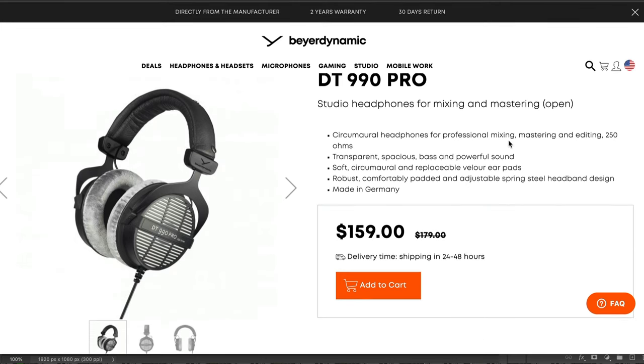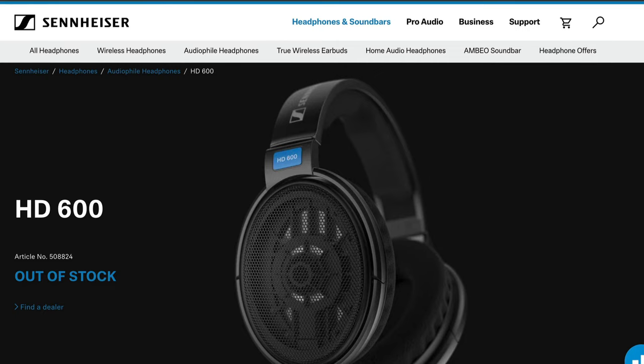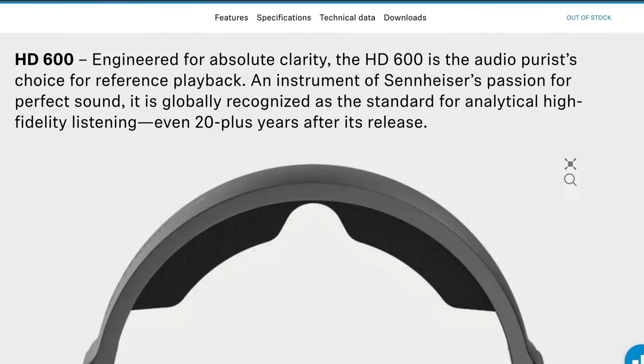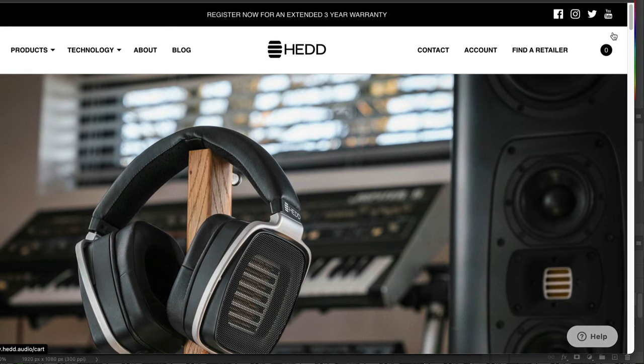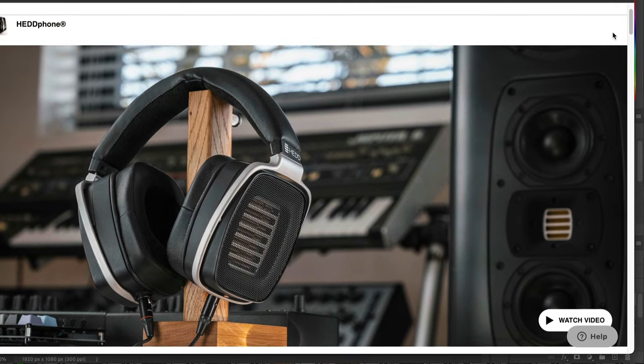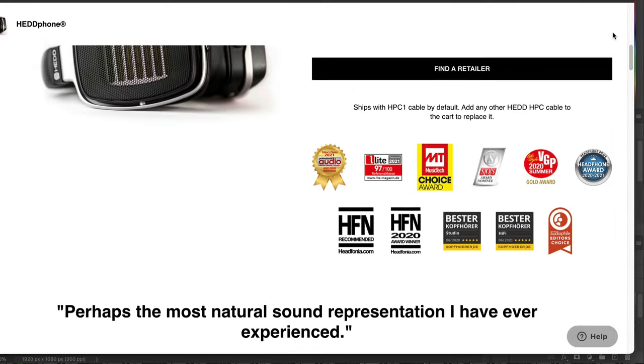Finally, on to some recommendations. I really like the Beyerdynamic brand — you get a lot of bang for your buck. The DT series are excellent headphones, very consistent across frequencies for their cost. Moving up to the Sennheiser brand, their HD series is a bit of a step up. Their HD 600 is one of the most common open-back headphones you'll see in studios. Of course, there are more boutique headphones out there, such as the insanely impressive headphones by the Head company, but those get into crazy prices — most of you are not shopping for $2,000 headphones.